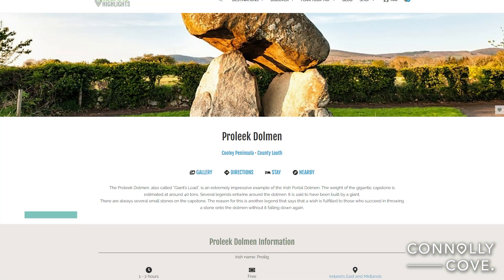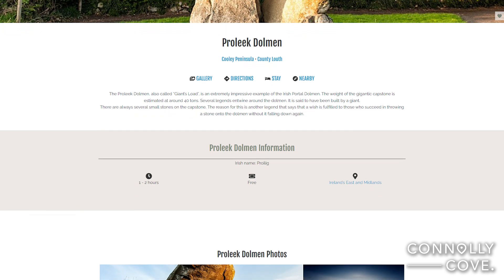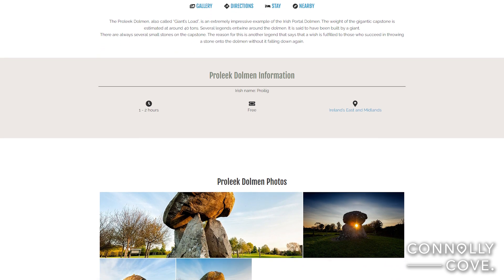Explore this ancient portal tomb called Proleek Dolmen, which dates back to the Neolithic period, around 3000 BC. The impressive capstone is estimated to weigh approximately 40 tonnes and is one of the most impressive and photogenic dolmens in the country.